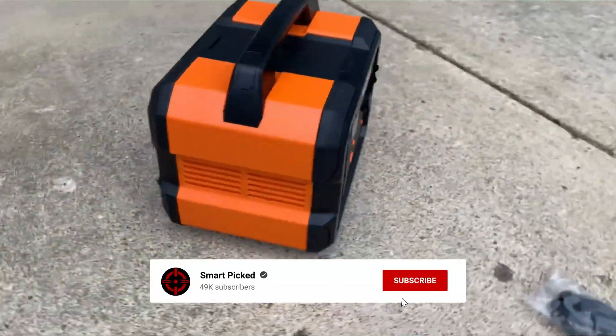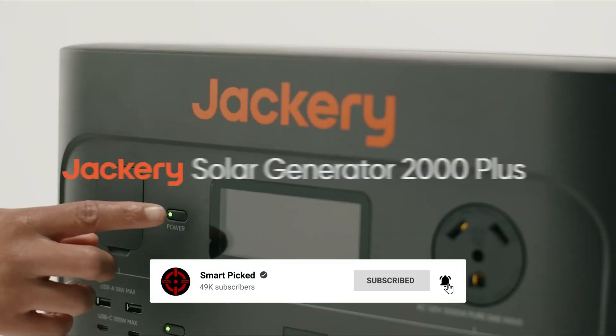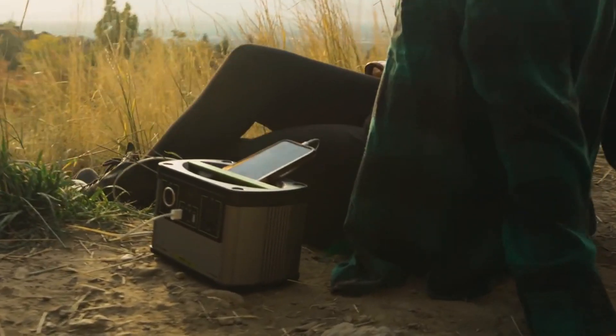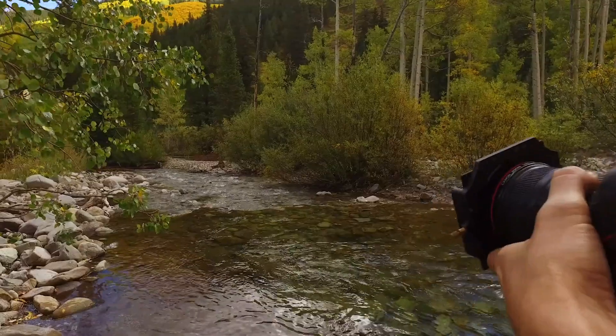That's a wrap! We trust you enjoyed exploring our selection of best solar generators. If you did, please show your support by giving us a thumbs up and clicking the subscribe button. Feel free to share in the comments which solar generator you're considering — let's turn your choice into reality. Thanks for tuning in, and we look forward to seeing you in our upcoming videos.